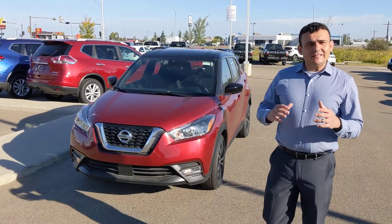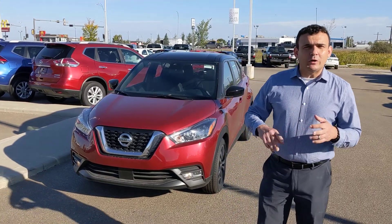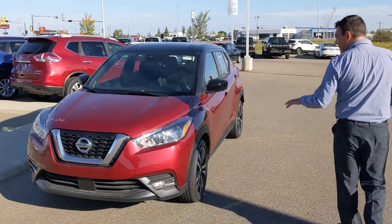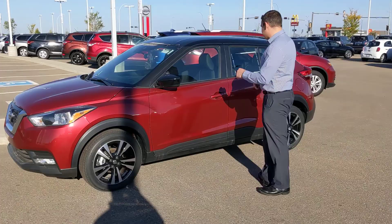For 2020, they have the Nissan Safety Shield 360, so you get forward emergency braking, lane departure warning, and blind spot monitoring — all to keep you safe on your daily commute. On the side here, the SV is going to give you these beautiful 16-inch alloy wheels with the premium all-season tires.